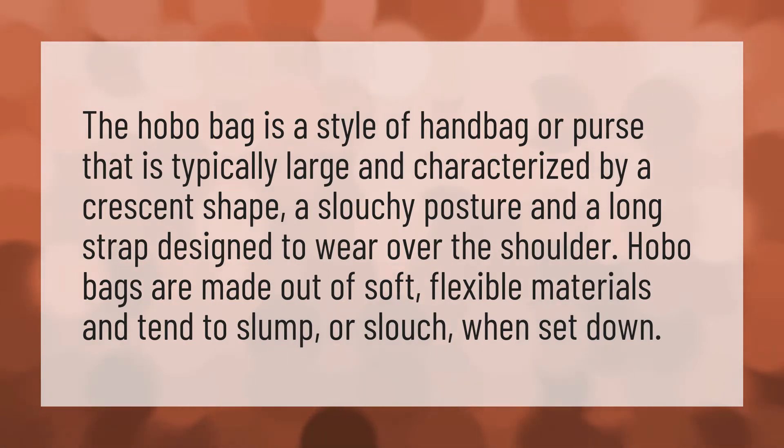a crescent shape, a slouchy posture, and a long strap designed to wear over the shoulder. Hobo bags are made out of soft, flexible materials and tend to slump or slouch when set down.